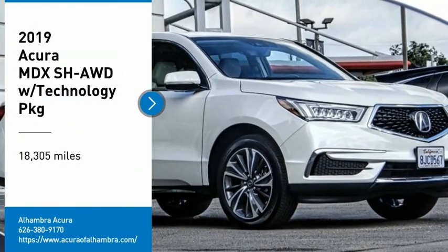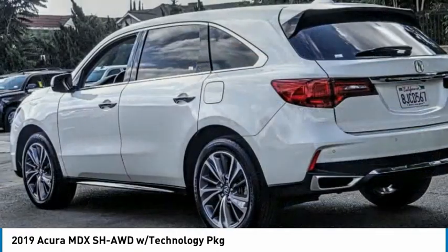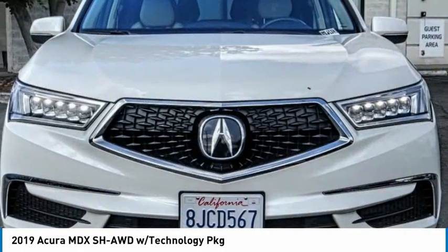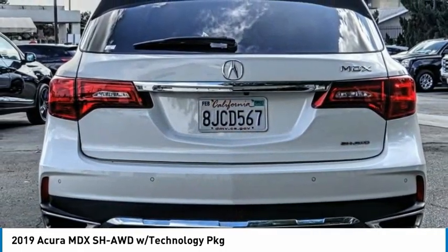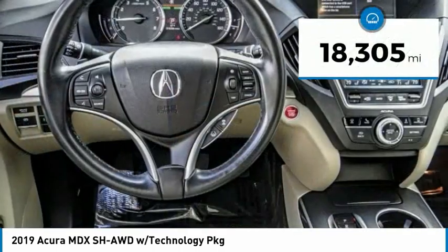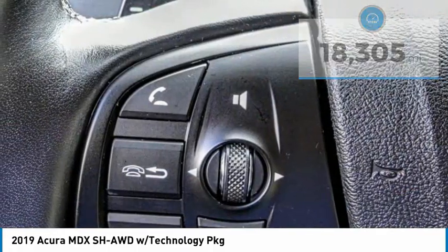Looking for the right vehicle? Check out the 2019 MDX. The Acura MDX is a wonderful choice if you're looking for a mid-size luxury crossover SUV. Thanks to its high safety scores, a strong engine, all-around utility, and capable handling, this vehicle has less than 20,000 miles. Here are some of this vehicle's great options.